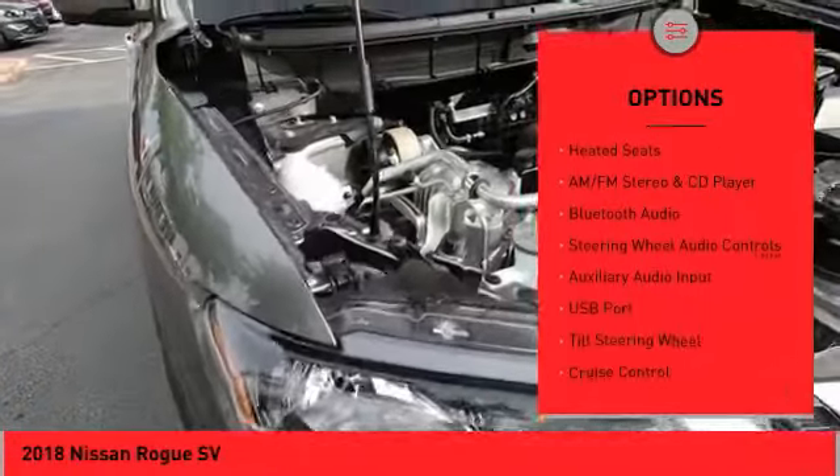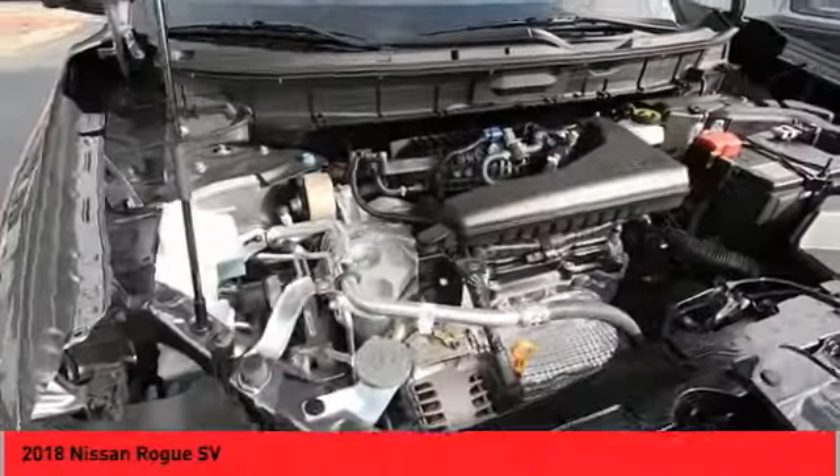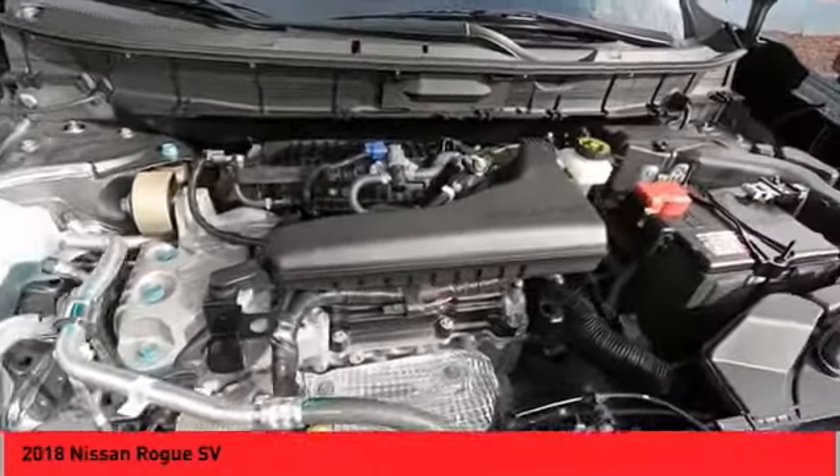Daytime running lights, luggage rack, outside temperature gauge, navigation system, heated seats.